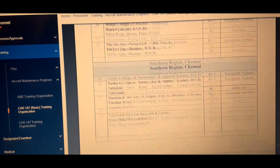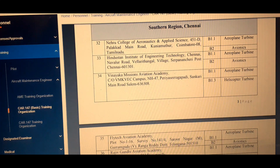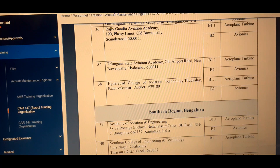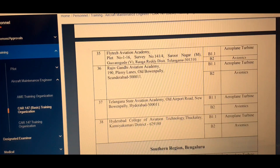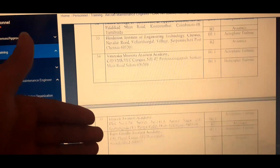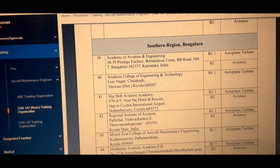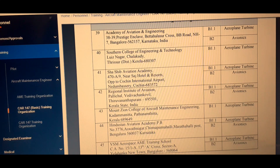In the South Region (Chennai side), the colleges include Nehru College of Aeronautics, Hindustan Institute of Engineering, Vinayaka Mission Aviation Technology, Flight Tech Aviation Academy, Rajiv Gandhi Aviation Academy, Telangana State Aviation Academy, and Hyderabad College of Aviation Academy. Those from the south, Chennai side may take admission in any of these colleges. For the Bangalore side of the south region, there are additional colleges available there as well.